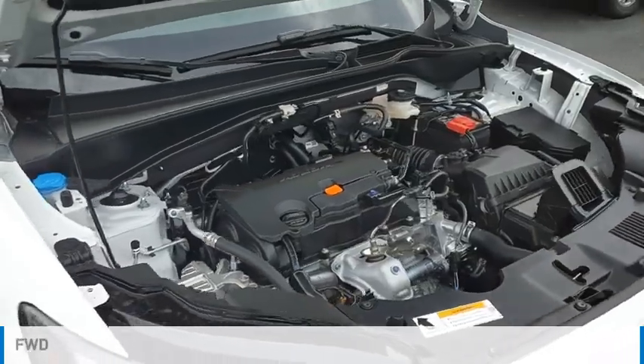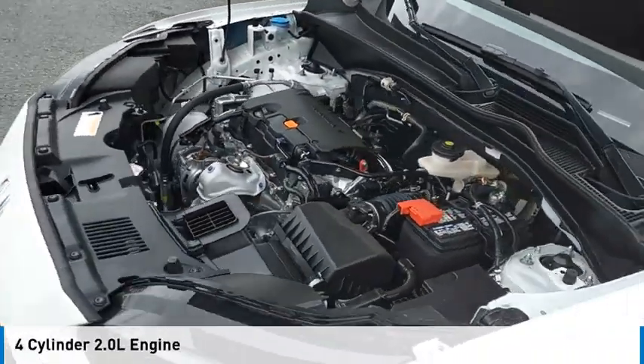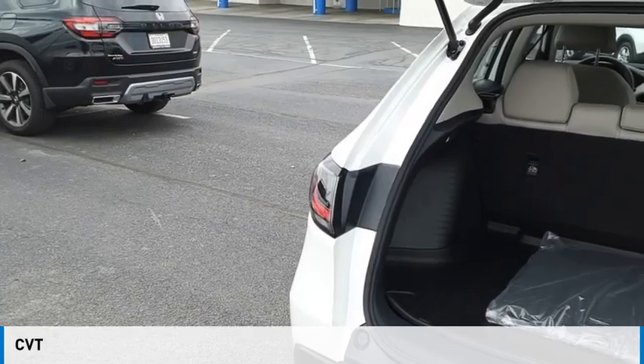This vehicle is powered by a front-wheel drive, 4-cylinder, 2.0-liter engine and comes with a continuously variable transmission.